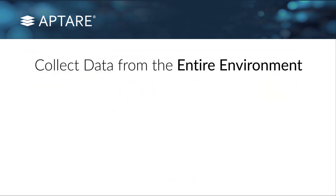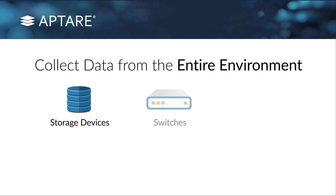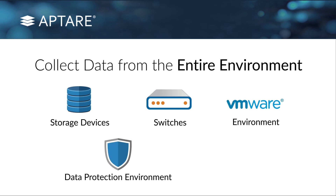We go in and collect data from the entire environment — from all of your storage devices, your switches, your VMware environment, your data protection environment, and your backup software. We collect all of that globally. We talk to your storage arrays, your data domains, and pull in all of the information — all of the LUNs, all of the hosts attached to those storage arrays — and then we correlate all of that data. We look at the backup environment, compare the two, and say: hey, I've got some hosts attached to this storage array, here are the worldwide names, they're going through this switch port, but I don't find them in any of your backup policies — that could be an issue.